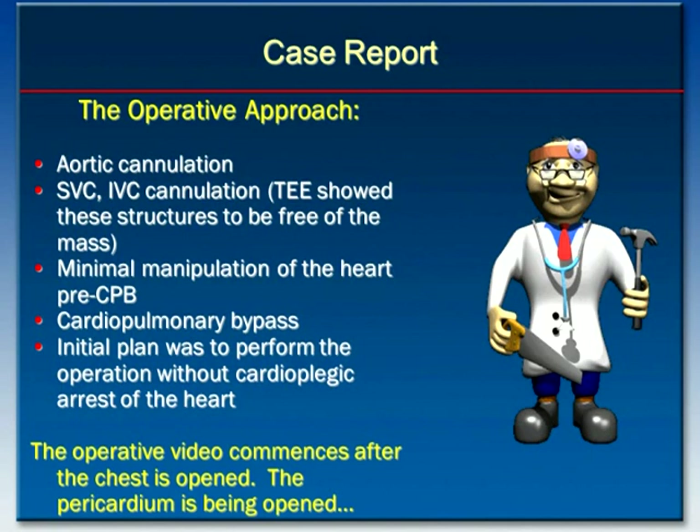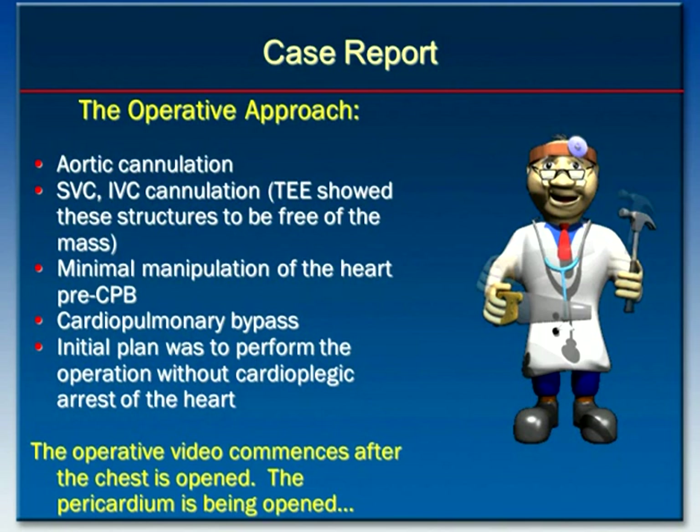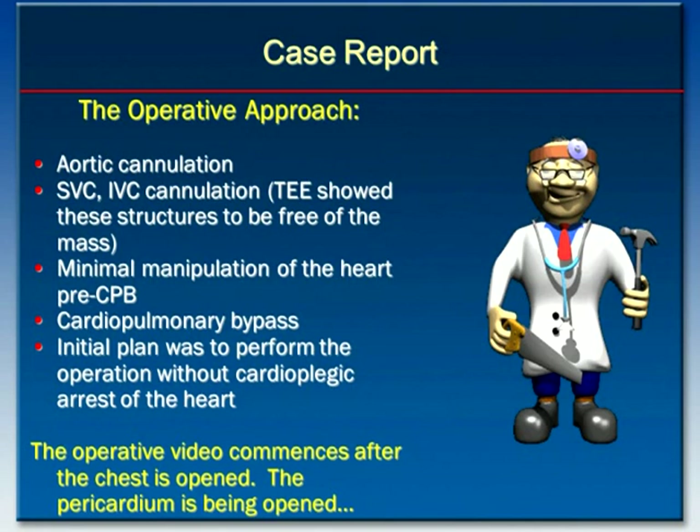Once cannulation was complete, cardiopulmonary bypass would be initiated. My initial plan was to perform the operation without cardioplegic arrest of the heart, since right-sided operations can often be done without arresting the heart, and because the patient already had severe right ventricle dysfunction, I didn't want to worsen that dysfunction with cardioplegic arrest if I didn't have to.